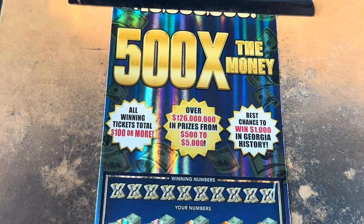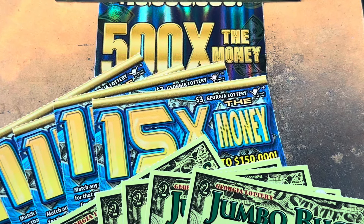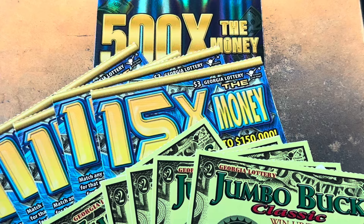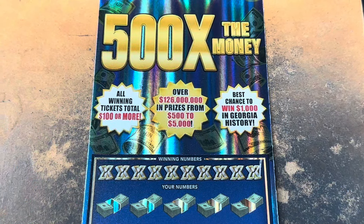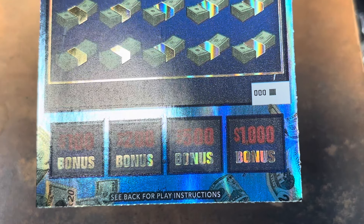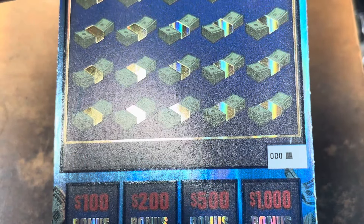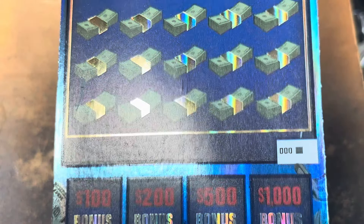What's going on everybody? It is Carter and it's time to scratch. We're going to play a $75 Georgia Lottery session for you today. We're going to end it with this beautiful 500 times the money. Why did I buy it? I very rarely scratch one in the videos. Check it out y'all — brand new book. Nobody's played and nobody's won. Hopefully we've got a winner.